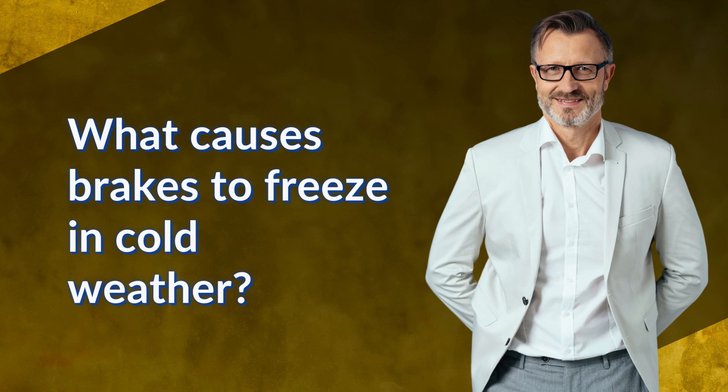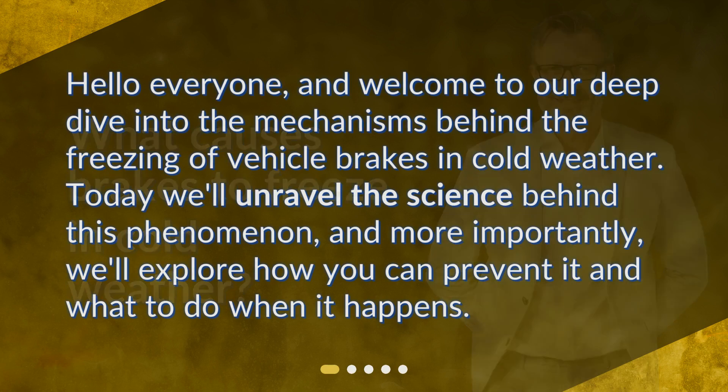What causes brakes to freeze in cold weather? Hello everyone, and welcome to our deep dive into the mechanisms behind the freezing of vehicle brakes in cold weather. Today we'll unravel the science behind this phenomenon, and more importantly, we'll explore how you can prevent it and what to do when it happens.